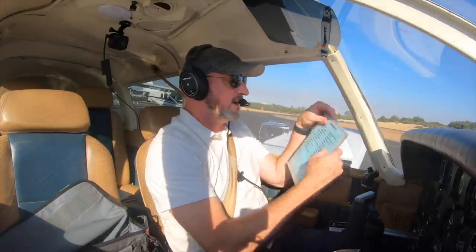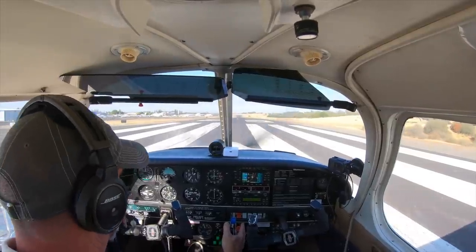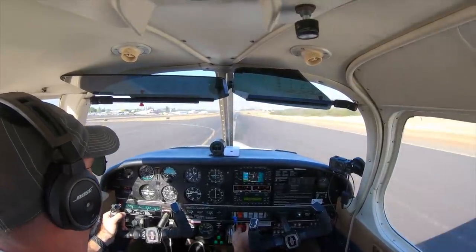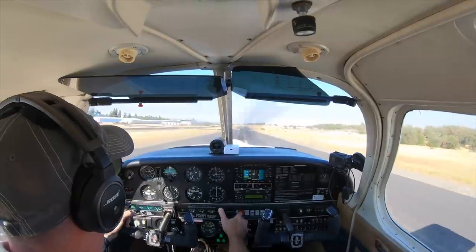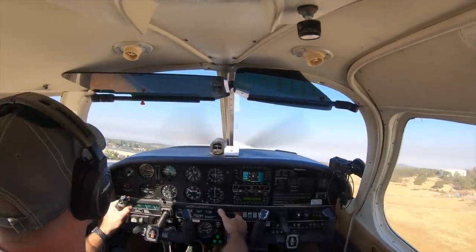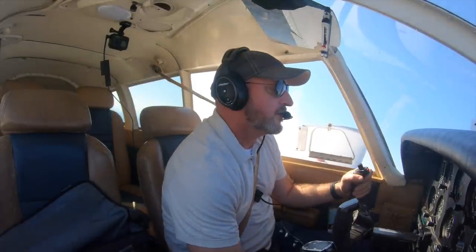Alright, let's do a before takeoff checklist. Auburn traffic, Aero 1406 Tango departing runway 25, right crosswind departure, Auburn. Here we go. Power is set. Engine gauges are checked, airspeed's alive, we have our abort speed. Rotate. Auburn traffic, Aero 1406 Tango departing runway 15, right turn out, Auburn. Okay, we've got more than 90 knots, flaps coming up.